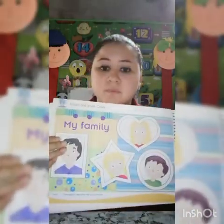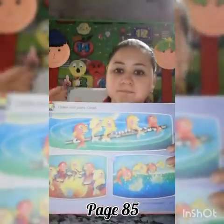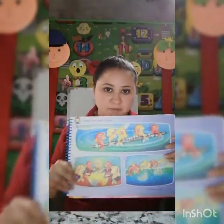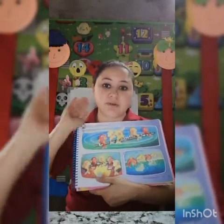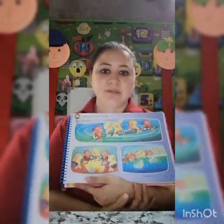Okay, when you finish this part, go to the next page. In this book, page 85. You are going to circle — listen — and you are going to circle the objects that begin with the letter F.